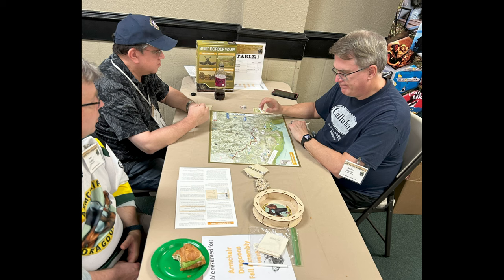This is Brief Border Wars — another game that always seems to get played at our conventions. Brant on the lower left-hand side always runs this, and it always gets a good reception. He's looking forward to Brief Border Wars, the second volume, which is supposed to be out any time now.